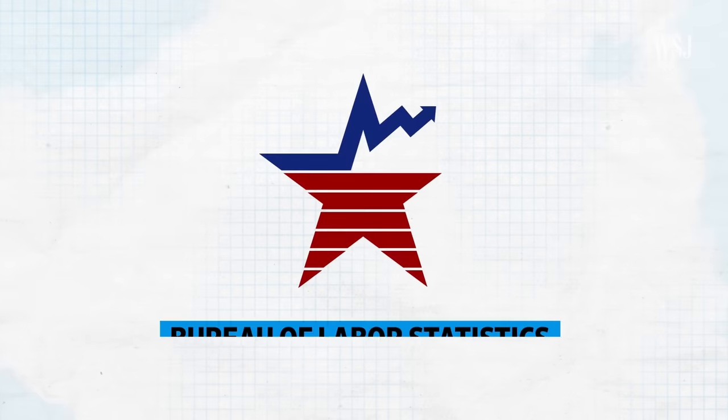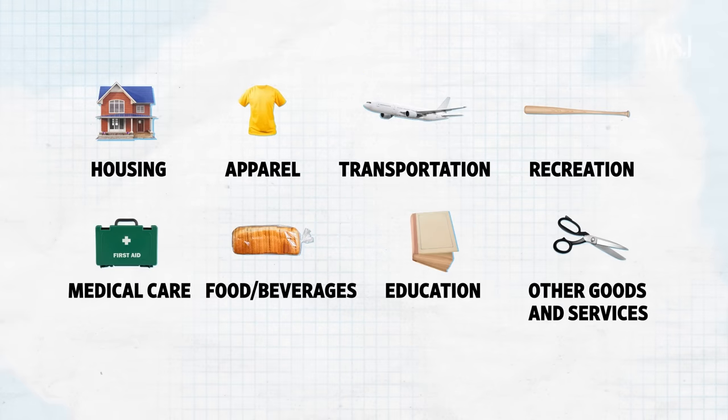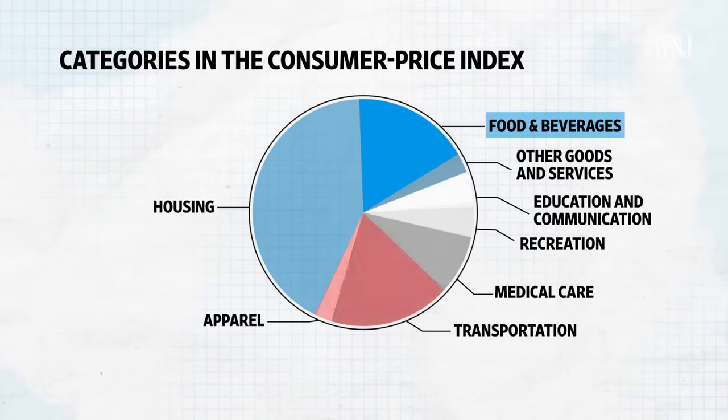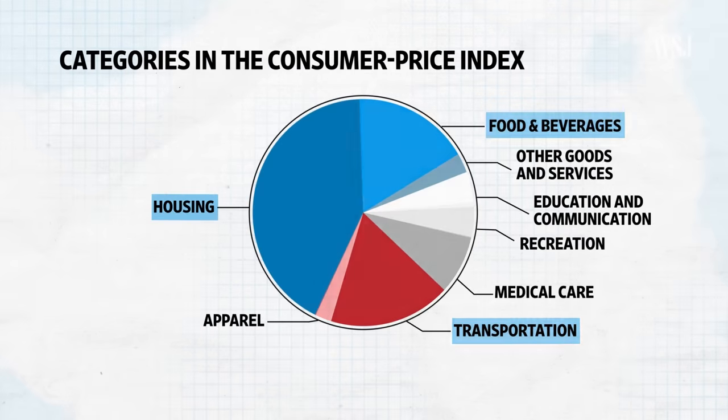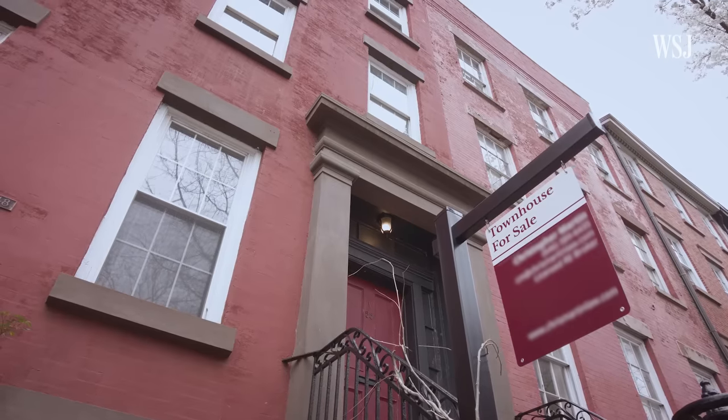The department in charge of the index, the Bureau of Labor Statistics, or BLS, looks at several categories, each given a different importance, to compute the month's percent change. Some of the most important categories are food, transportation, and housing. Housing is the biggest expense that we pay for out of pocket — rent, your mortgage — that's going to be a hefty chunk more than anything else.